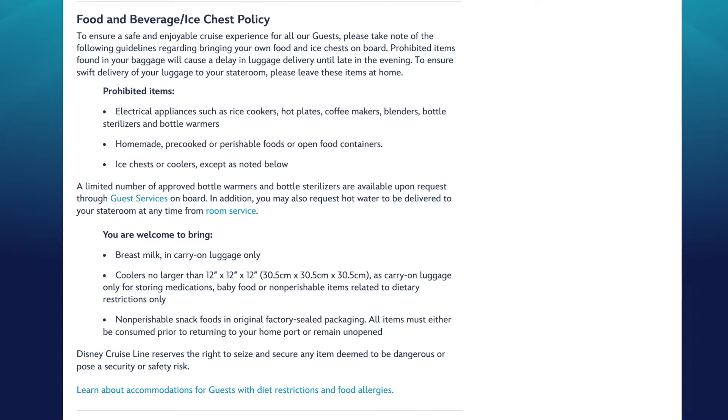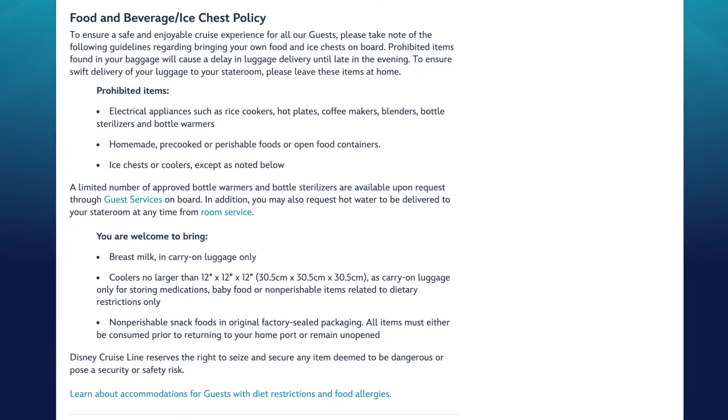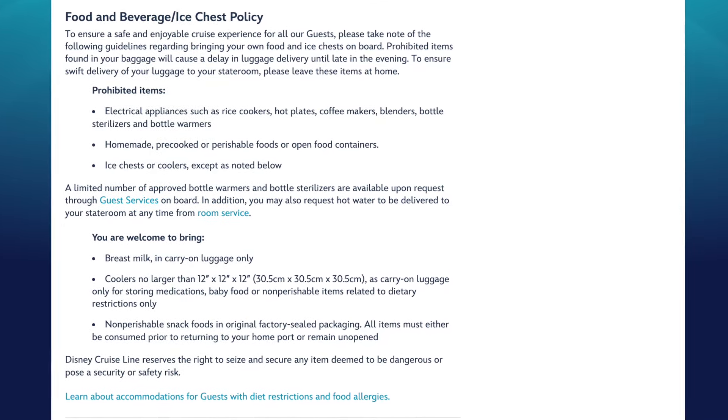You can bring electric shavers. Now, food items - this one shocks a lot of people and I get comments from clients quite often. If food is homemade, pre-cooked, perishable, or not pre-packaged, they're going to throw it away. We have literally seen an entire box of Gideon's Bakehouse cookies in the trash can right at security as you're walking onto the ship. It's even more sad because they probably stood in line for an hour and a half to get those.